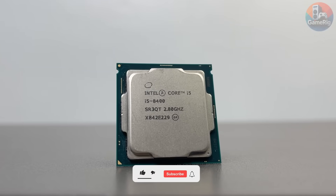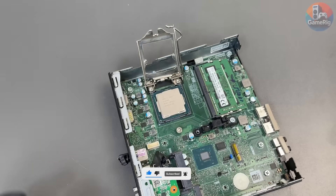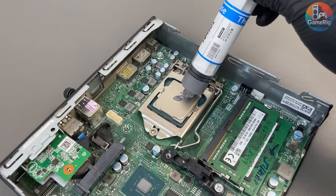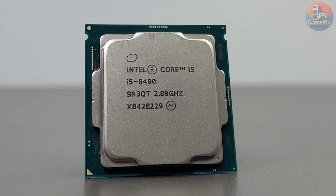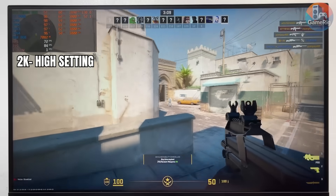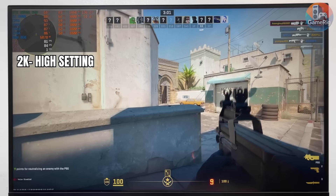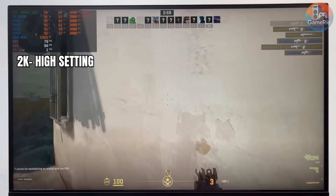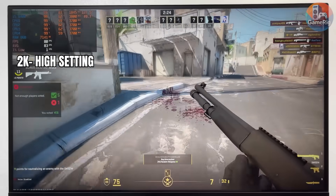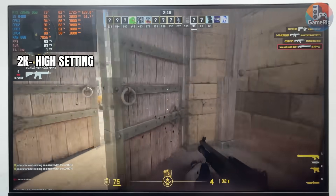I'm swapping out that weak CPU for an i5-8400 — a 6-core, 6-thread processor that can turbo up to 4 GHz. It's roughly 50% faster than the i3-8100, and while it's not the strongest chip for this socket, it should massively reduce the bottleneck we've been seeing. The best part: it doesn't consume much power, so it can run comfortably on the tiny power supply this system uses. Back to CS2, the FPS now sits around 80, which isn't a huge jump on paper, but the average framerate did go up by about 10 FPS and more importantly the gameplay feels a lot more stable — stutters are reduced, pacing is smoother, and the whole experience is noticeably easier to play.